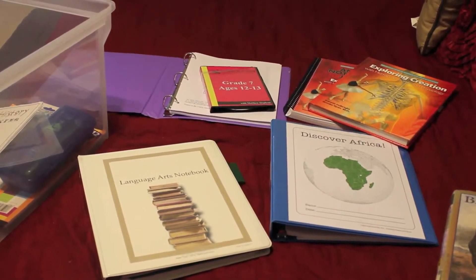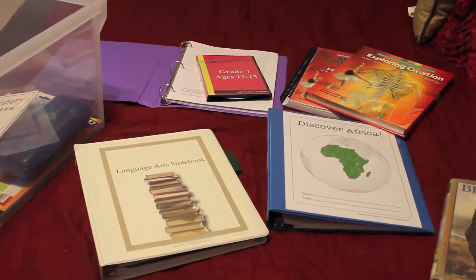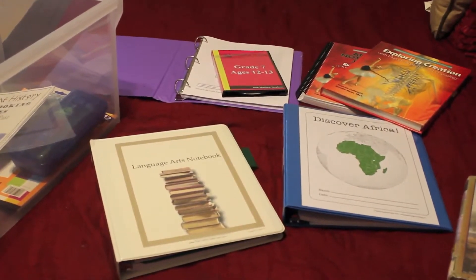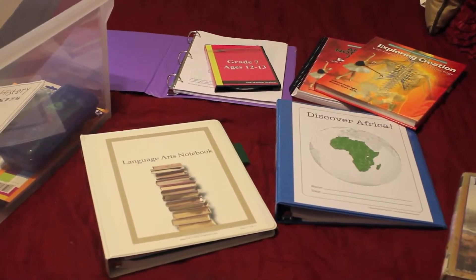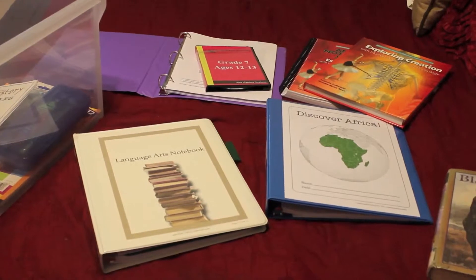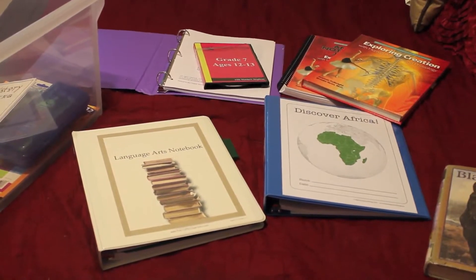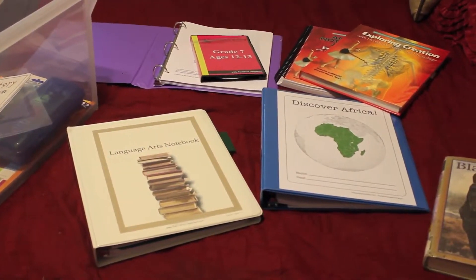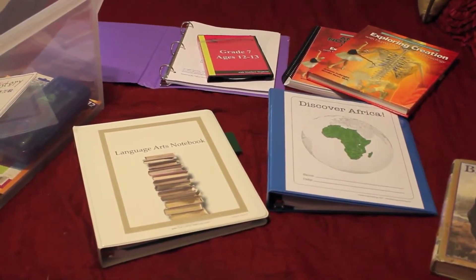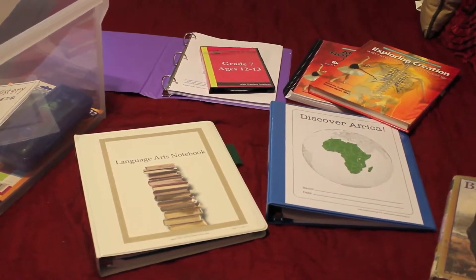For his math, we're using Time for Learning. Because of my son's learning disability — I like to call it a learning ability — and his learning style of being a visual spatial learner, he needs a lot of computer-generated content. He thinks in graphs and charts and has to have something visually stimulating. So he'll be doing pre-algebra this year through Time for Learning, and we'll also utilize online math drill sites.